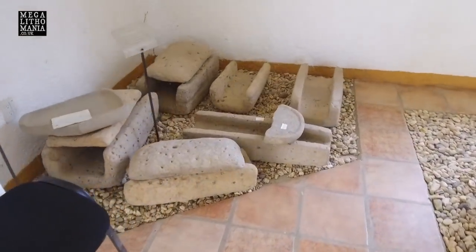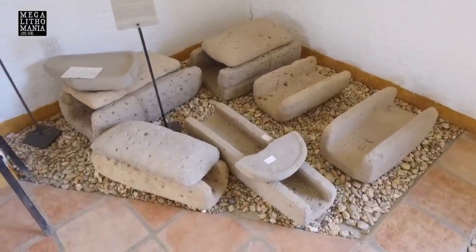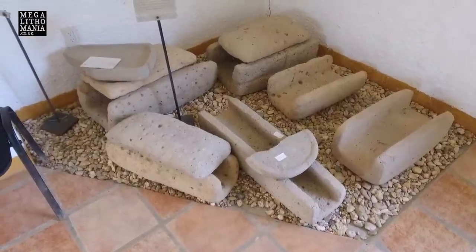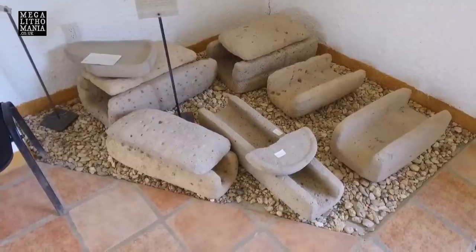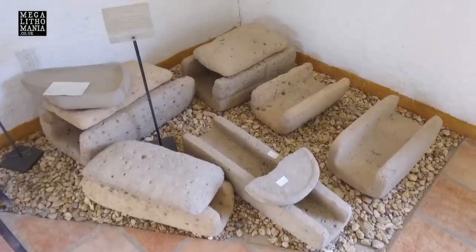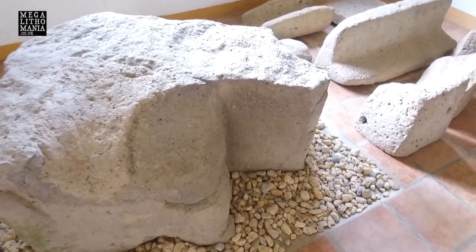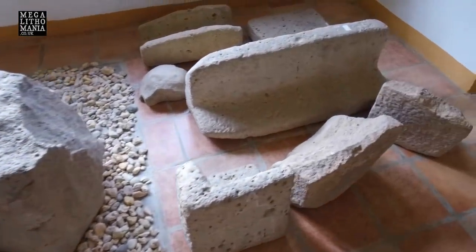Just down here we have some parts of the aqueduct system that was all over San Lorenzo. You can see some of the beautifully cut bowls and the way that they sealed them — on the top and all along the sides — because they wanted clean water primarily, but they also wanted electric charge. We also have another throne here — that's what's left of it — and more parts of the aqueduct and structures.